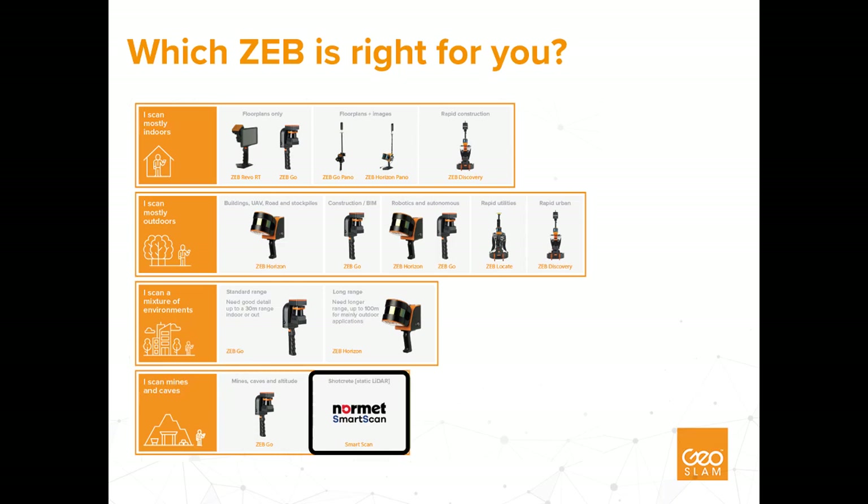It's also worth noting that the NORMET Smart Scan is a system for measuring the application of ShotCrete for mining applications, but doesn't use SLAM. For more information on our systems, please visit geoslam.com. Our sales team and dealer network can also answer any questions you may have when choosing which GeoSLAM system is right for you and your organization.